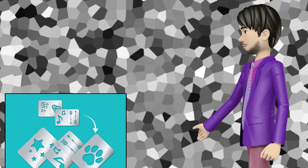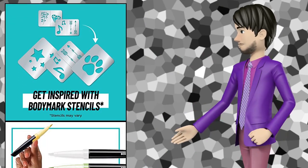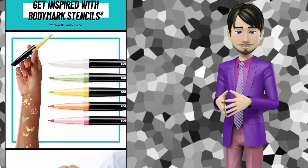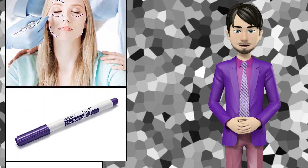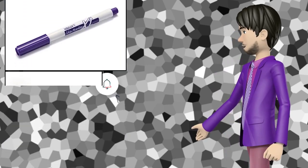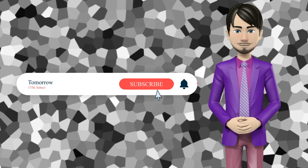Hi guys! In this video I will talk about amazing top 10 medical skin markers. I hope this video will help you to make the right decision. If so, give me a like and subscribe to my channel. Also turn notifications on to receive amazing top 10 products videos.